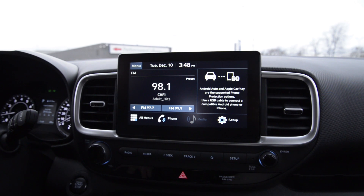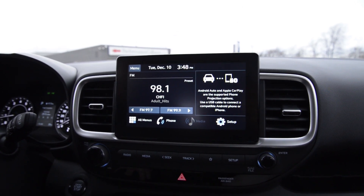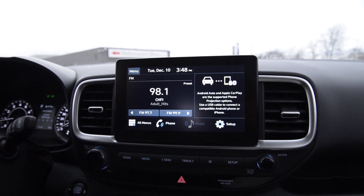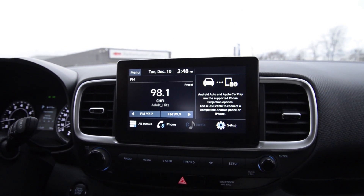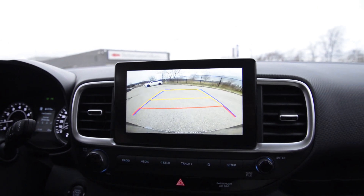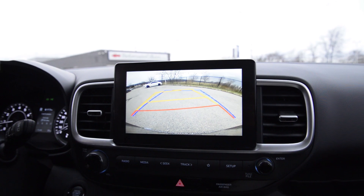Standard equipment on the 2020 Hyundai Venue includes a beautiful 8-inch touchscreen interface with Android Auto and Apple CarPlay, as well as a brilliant high-resolution backup camera with dynamic pathway lines as you turn the wheel.